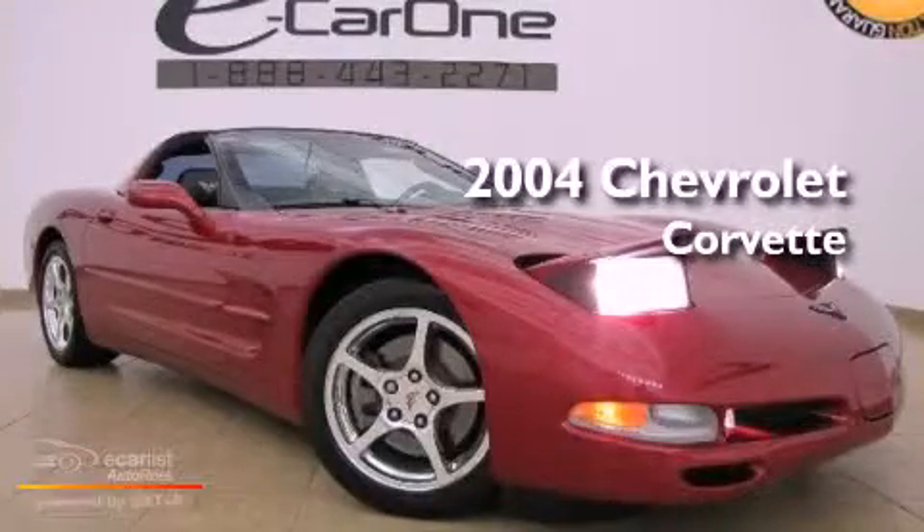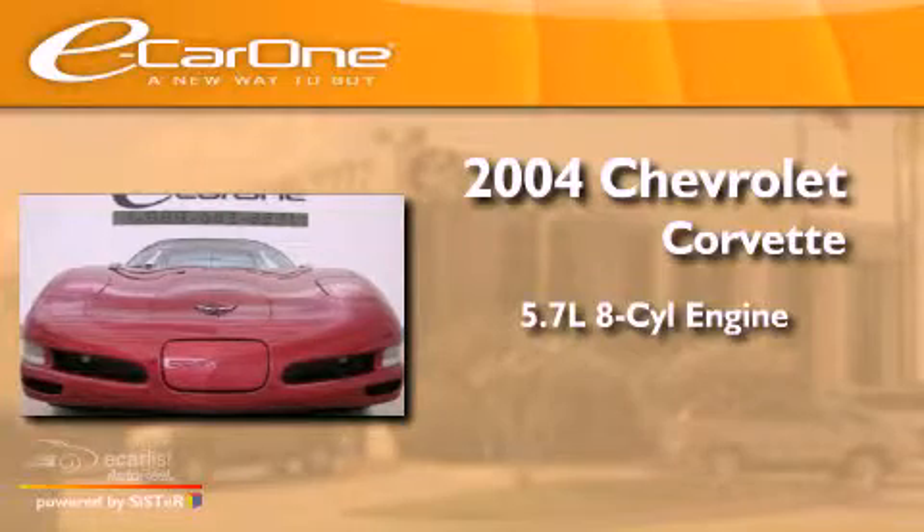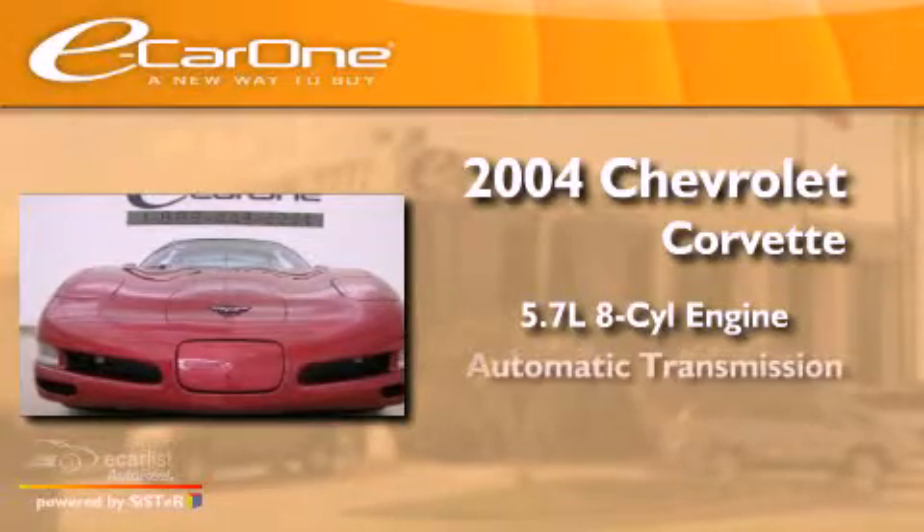This is a 2004 Chevrolet Corvette. It features a 5.7-liter 8-cylinder engine and an automatic transmission.